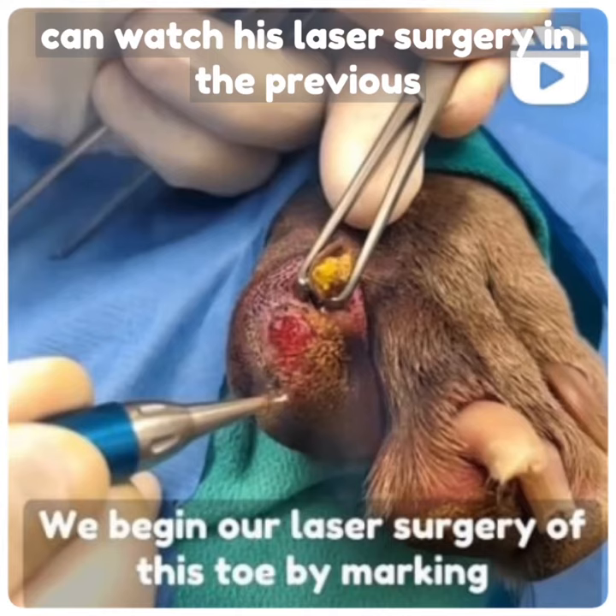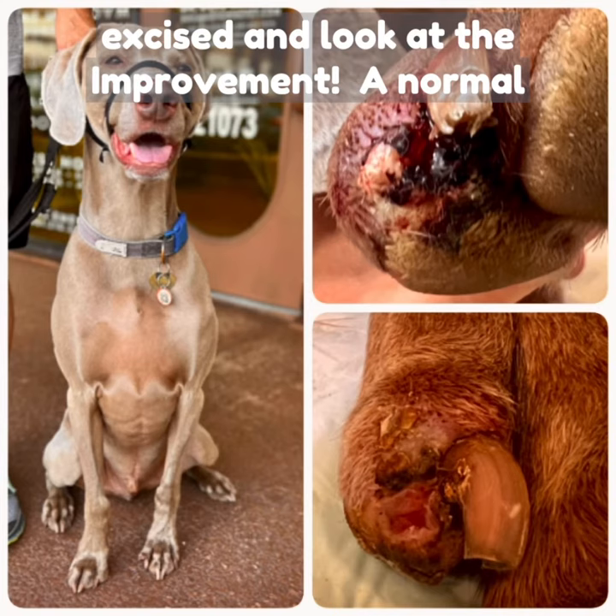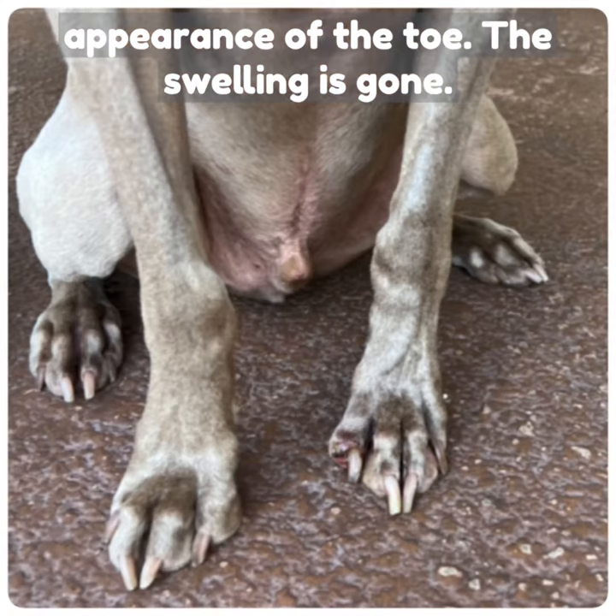Thankfully, digital cytology proved to us this was benign — you can watch his laser surgery in the previous post to see how we approached this toe. It came back as a benign hematoma, it was completely excised, and look at the improvement: a normal appearance of the toe and the swelling is gone.